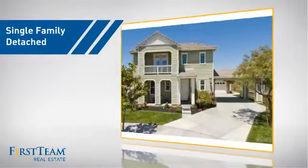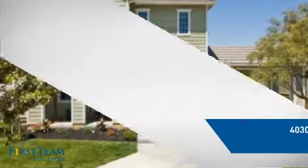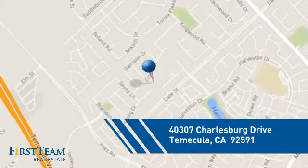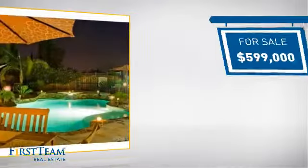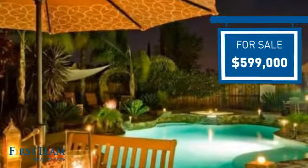This detached home is a great choice for families who want the privacy of their very own lot, and it's located in this area. Currently listed at just under $600,000, it offers an excellent value for the area.